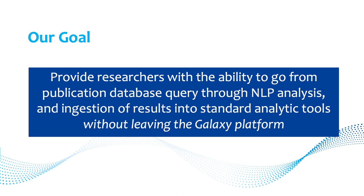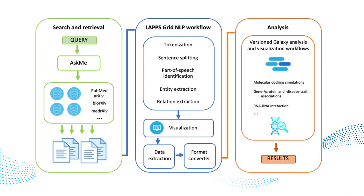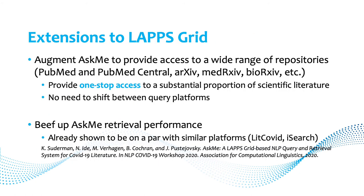Our goal is to provide researchers the ability to go from publication database query all the way through end-to-end NLP analysis and ingestion of results into analytic tools without leaving the Galaxy platform. We envision this in three steps: search and retrieval via AskMe querying numerous archives, then an NLP workflow with a format converter, and finally ingestion into Galaxy analytic tools.